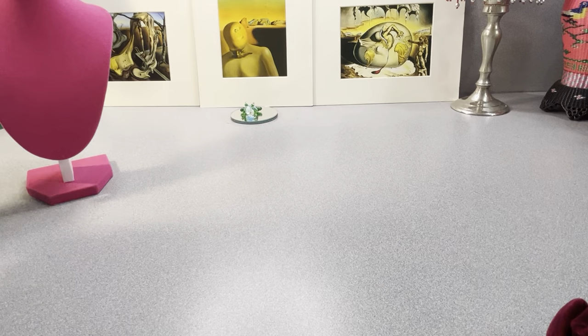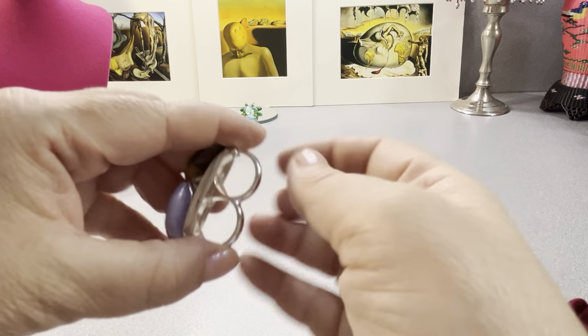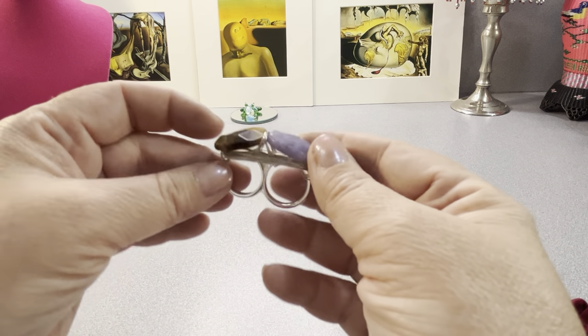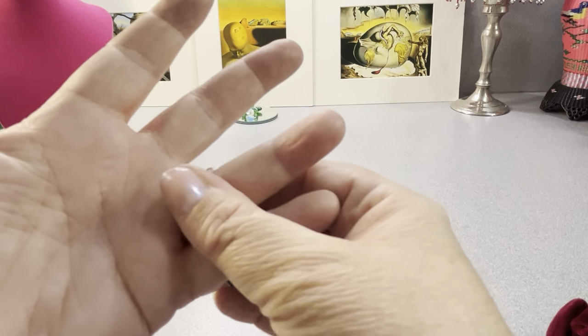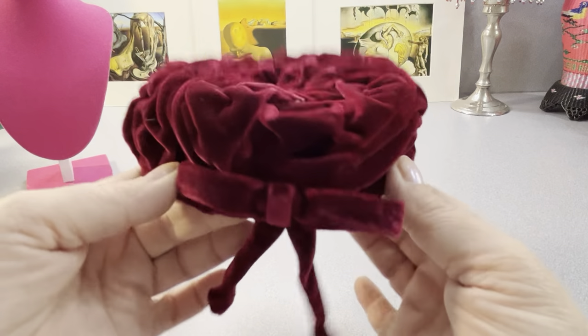So those are pearls, one set. I don't know if this is sterling, I have to test it, but two stones — it doesn't fit me. Two rings in one — pinky and then the ring finger. It's probably a size five. I can barely get a five on any longer. Look at the hat — there's a lot more jewelry.